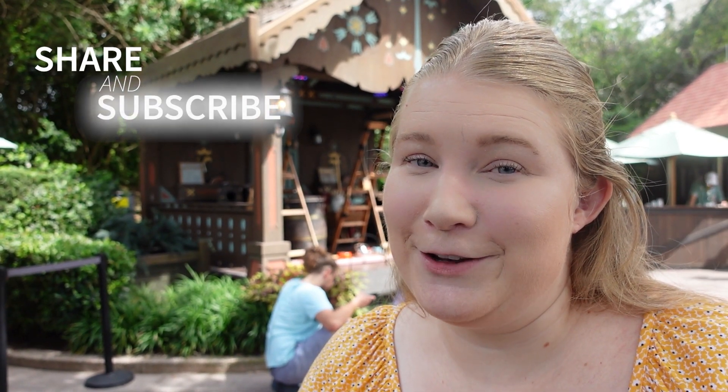Thank you so much for joining me. Let me know in the comments if you want me to do it again on the other side of the lake — I'd be happy to. I'll see you in another video shortly. Until next time, bye.